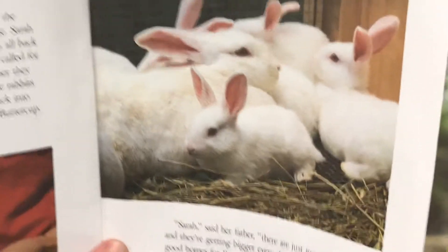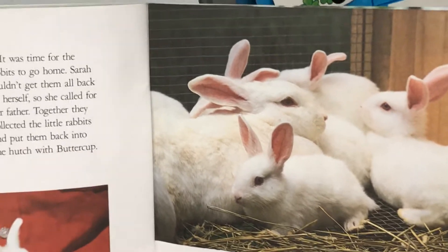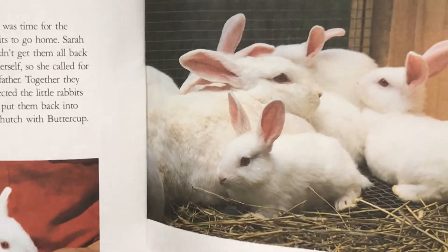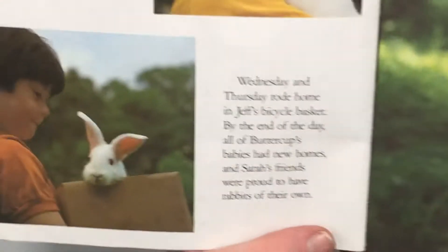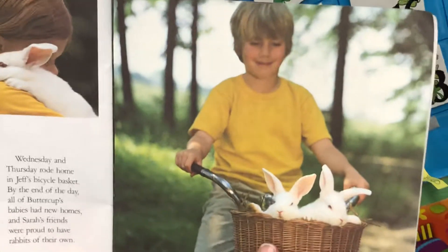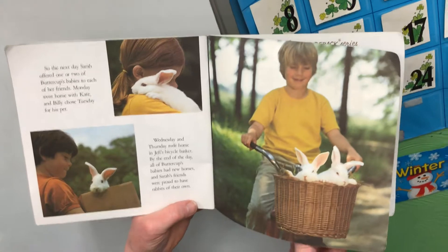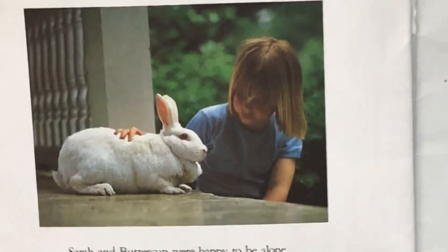It was time for the rabbits to go home. Sarah couldn't get them all back by herself, so she called for her father. Together, they collected the little rabbits and put them back into the hutch with Buttercup. "Sarah," said her father, "there are just too many rabbits, and they're getting bigger every day. It's time you found good homes for Buttercup's babies." Sarah wanted to keep them all, but she knew her father was right. So the next day, Sarah offered one or two of Buttercup's babies to each of her friends. Monday went home with Kate, and Billy chose Tuesday for his pet. Wednesday and Thursday rode home in Jeff's bicycle basket. By the end of the day, all of Buttercup's babies had new homes, and Sarah's friends were very proud to have rabbits of their own. Sarah and Buttercup were happy to be alone together, just as they were in the beginning.